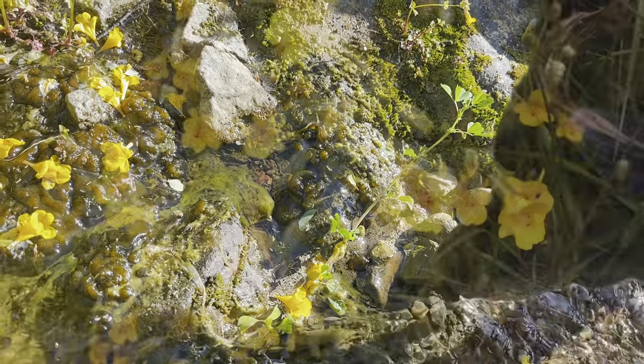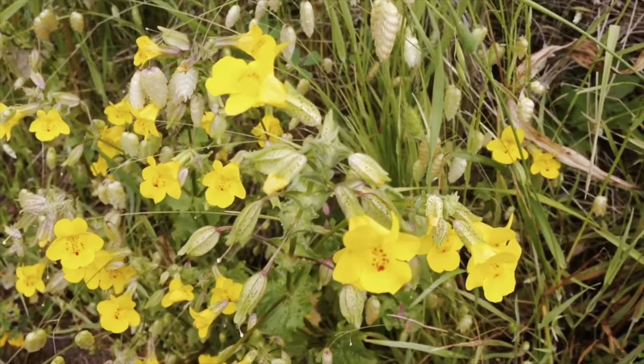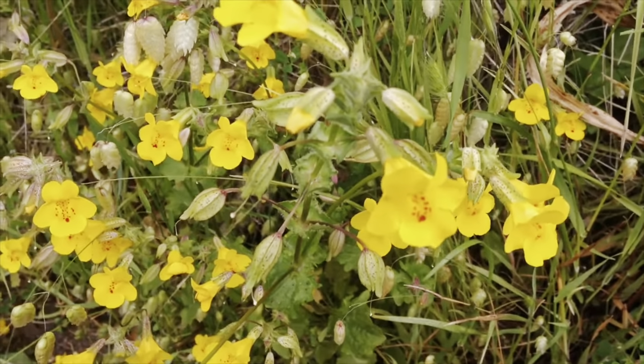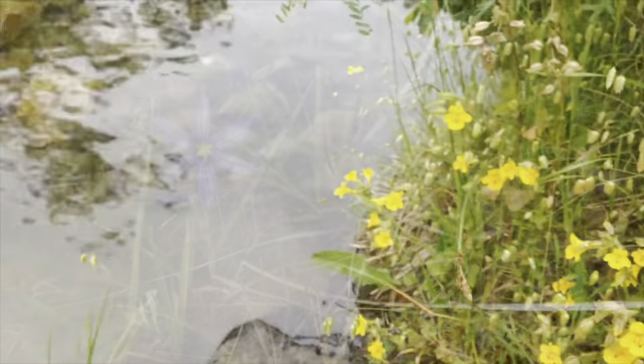And this is what you can hear panting in the background. These are a seep spring monkey flower, also called common monkey flower. Their red freckles attract pollinators like hummingbirds, and they typically grow by water.